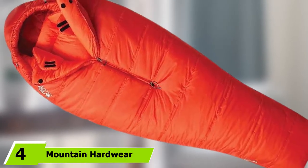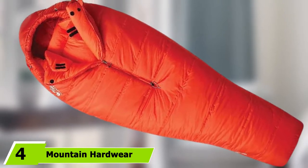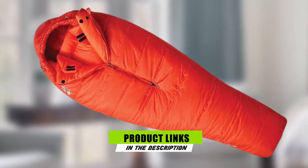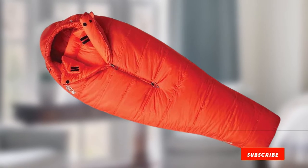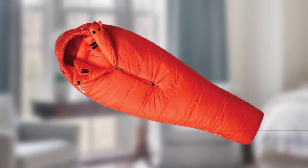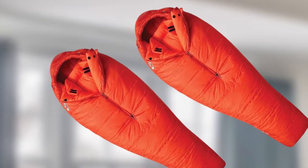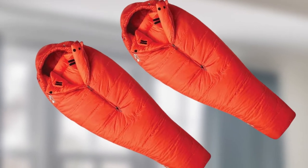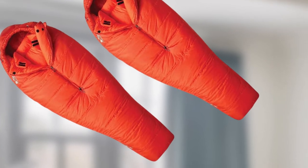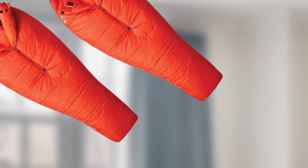Next at number 4, we have the Mountain Hardware Hyperlamina Torch Zero. This is a top-class, premium-quality synthetic sleeping bag. It is very lightweight, barely weighing more than the heavier down bags. This bag is suitable for both supported treks and unsupported backpacking in rugged, cold environments. Quick-drying with a windproof outer, this bag is versatile, durable, and will withstand most mountain conditions. If condensation in your tent makes it damp, it will dry in no time and continue to keep you warm.